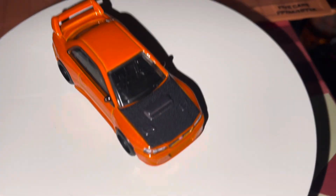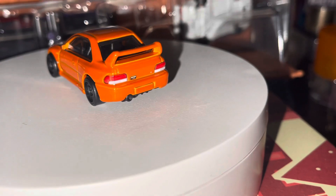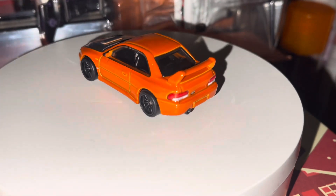This is definitely my top car from this set. I think it would look good next to the white Lancer with the carbon bonnet. Even though the back is quite empty, it looks really clean.